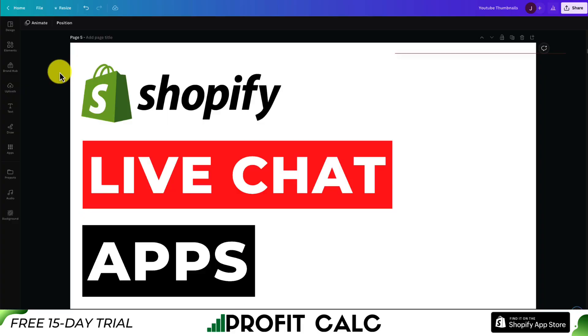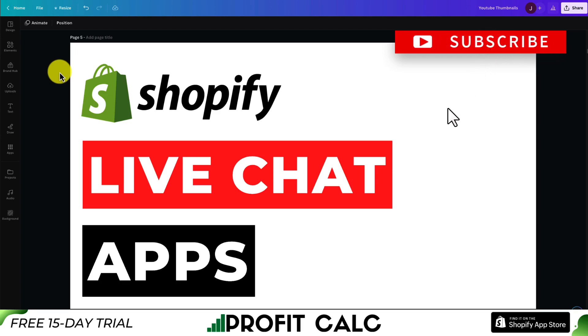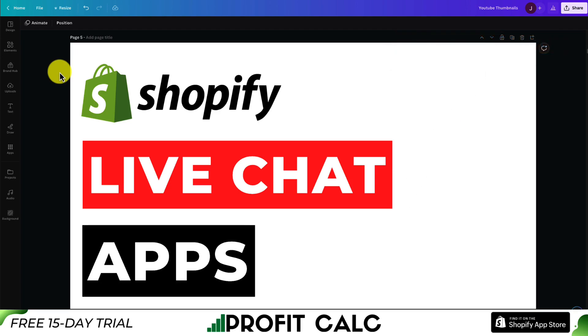That concludes the video on Shopify live chat apps. We went over four different apps you can integrate into your store to create a nice and easy live chat experience. I hope you enjoyed the video — if you did, I'd love it if you hit that like and subscribe button, as that really helps the channel out. If you have any questions or suggestions for different apps we should have included, let me know in the comments. Thank you so much for watching, and I'll see you in the next video.